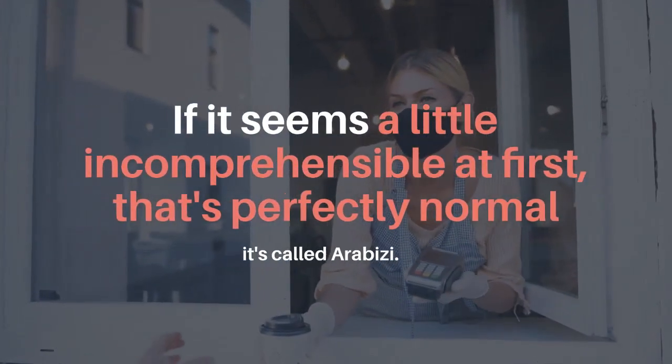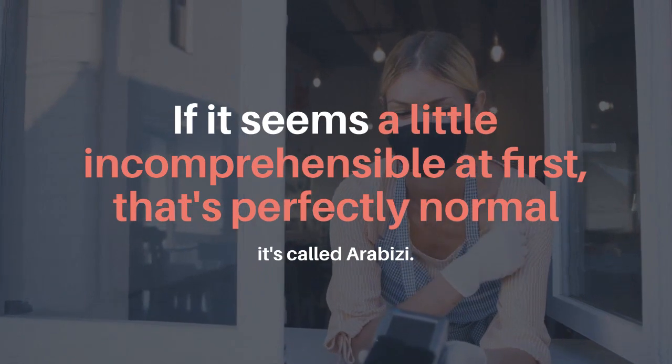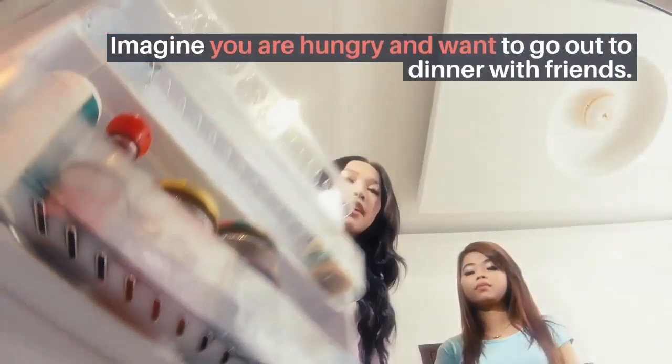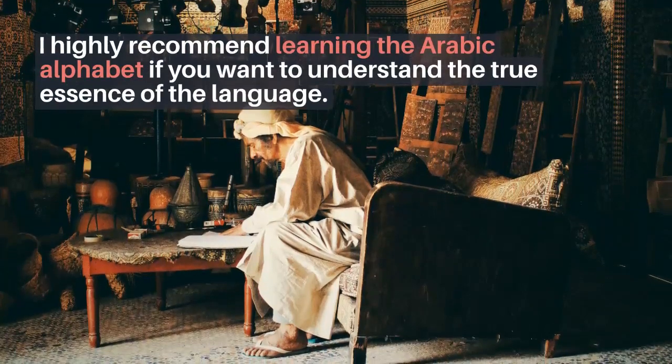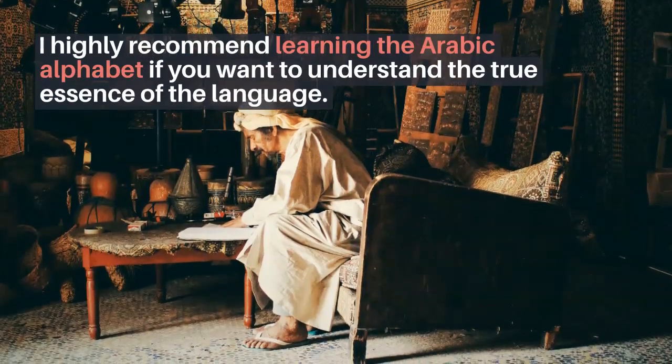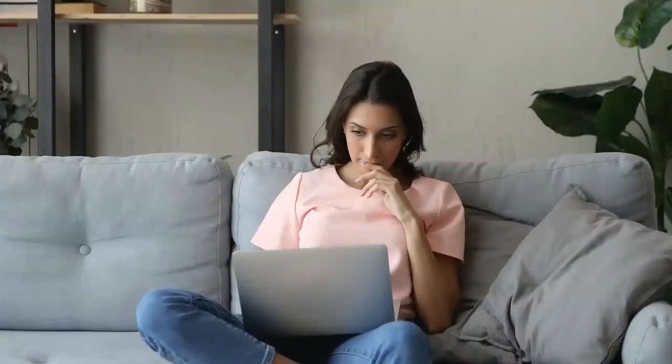Although some language enthusiasts argue that Arabic is losing popularity among the younger generation, most of my Arab friends say it is their favorite informal way to communicate online and via SMS. But what about letters that don't have an English equivalent? If you've learned these letters, you've probably had trouble pronouncing them, which is perfectly normal since the phonetics of English and Arabic are very different.